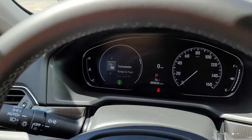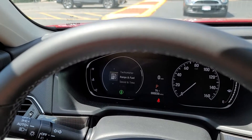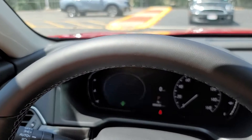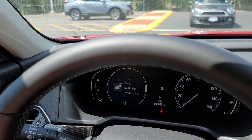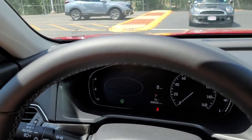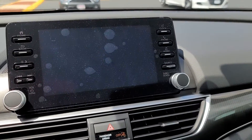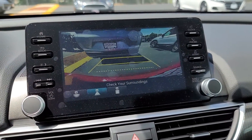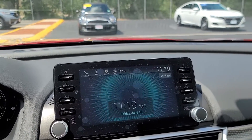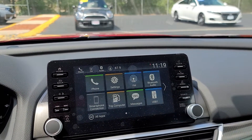I'm going to push this home button here — you can see different views. Engine fuel, time, audio. And in reverse, I'll show you the backup camera — three different views: wide angle, straight back, or straight down. It also has Apple CarPlay, Android Auto, and Honda Link.